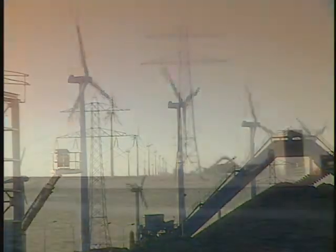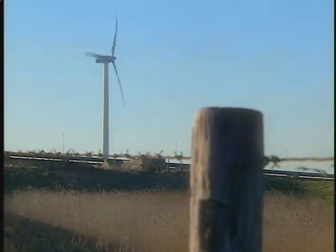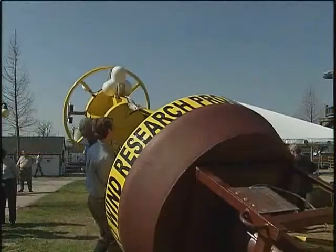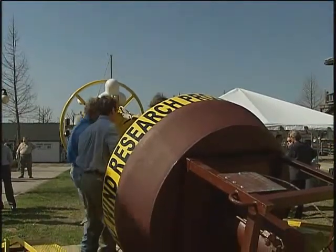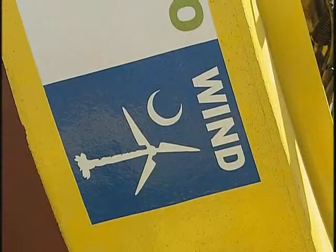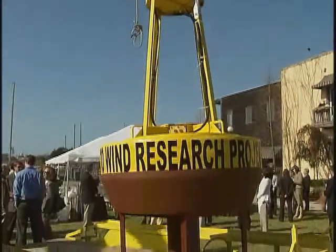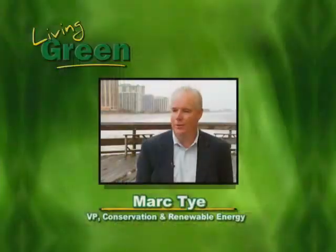Wind energy holds great promise for being a leading source of renewable energy here in South Carolina. Research going on right now by Santee Cooper, Coastal Carolina University, and the state's Energy Office places South Carolina among the leaders nationally in the arena of offshore wind research. Mark Tye, Vice President of Conservation and Renewable Energy, brings us up to date on the Palmetto Wind Research Project.